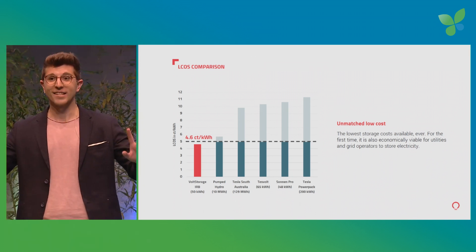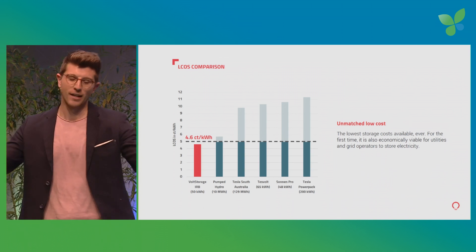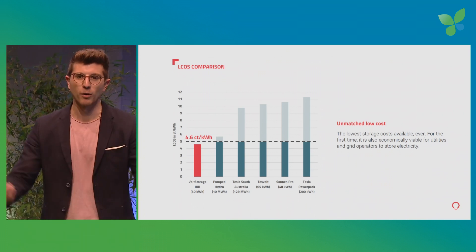Some of you might say, well, lithium-ion batteries are getting cheaper — what are you going to do against it? I'm going to end my presentation by giving you a number: 50 euros per kilowatt hour. That is our target cost for battery packs with the iron redox flow battery technology. We're doing fundraising at the moment, looking to close our Series B investment round in the third quarter of this year, and we still have an open spot for investors. If you're interested, I'm around — talk to me.